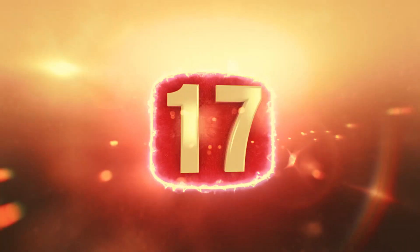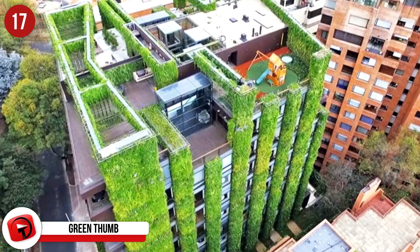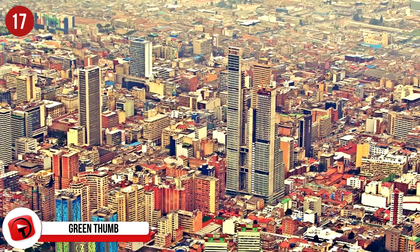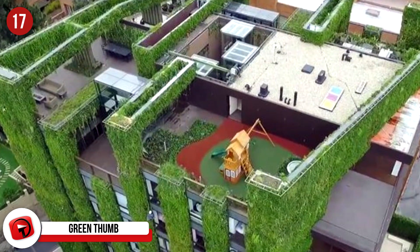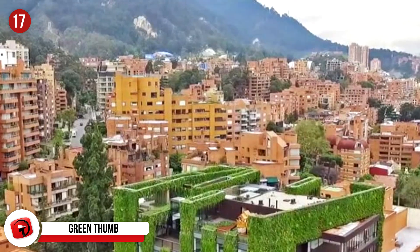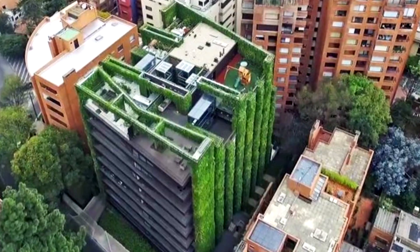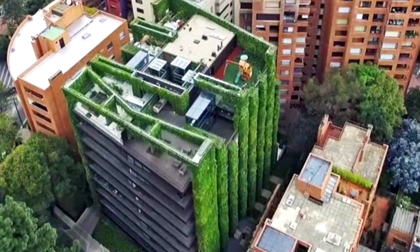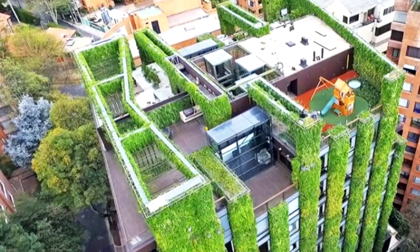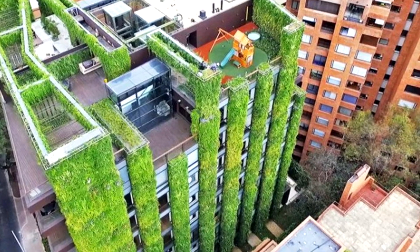Number 17: This living building is in Bogota, Colombia, and it's covered entirely with vertical greenery. The plants produce enough oxygen for 3,000 people and filter so many toxins at the same time. It's become quite trendy to grow trees on tops of buildings, but it can be problematic when you need thicker soil and a complex watering system — whereas this low-maintenance, low-cost building virtually grows by itself.